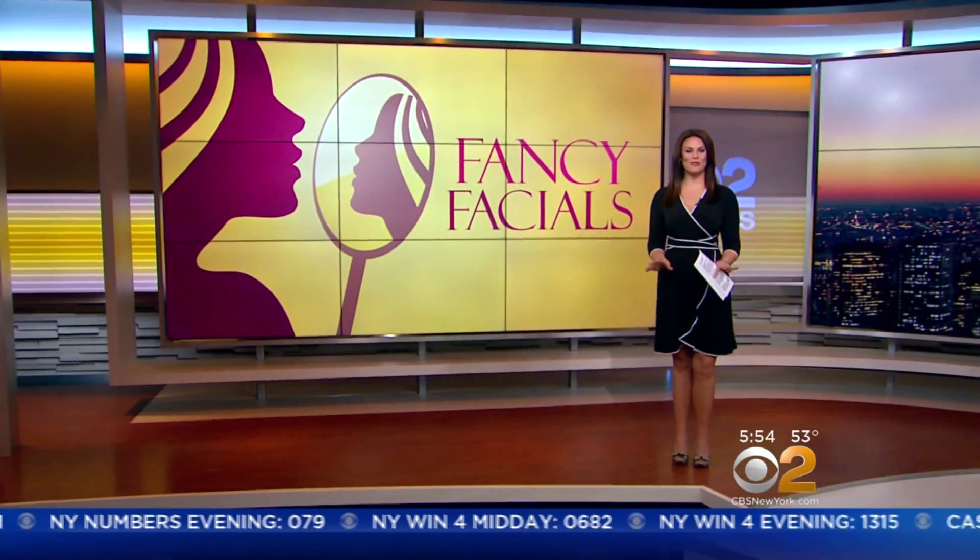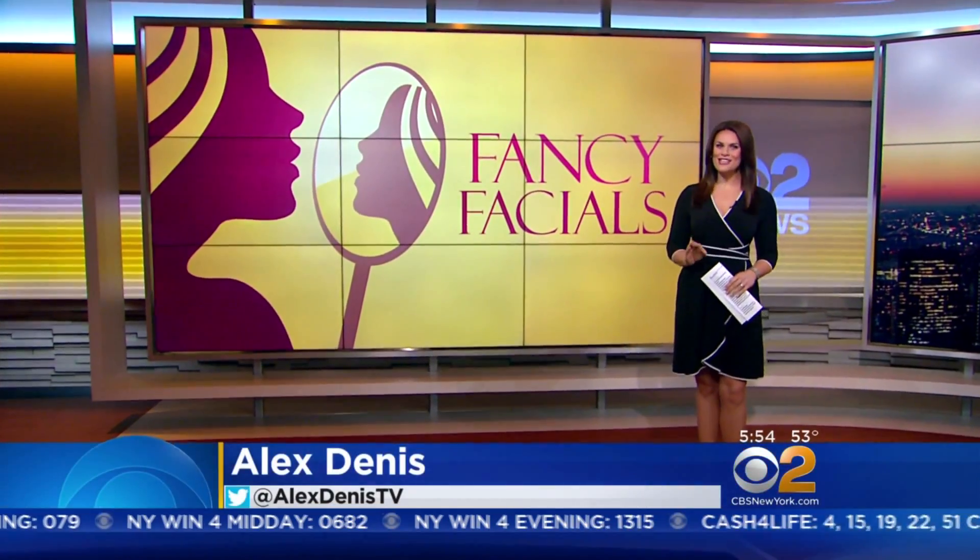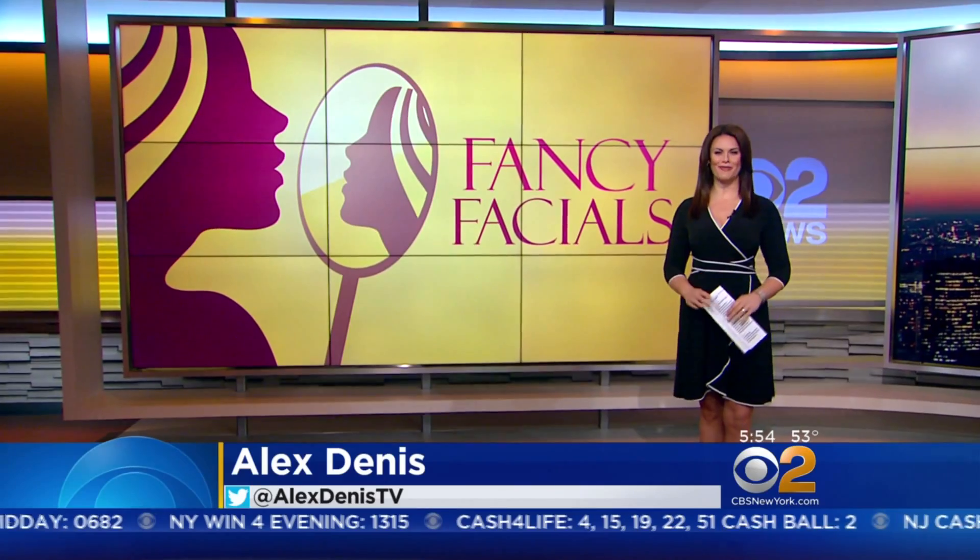CBS 2's Alex Dennis is back — she's got the beauty scoop. That's right, Chris. Look at that glow. So people will go through extreme measures to get a youthful appearance. I checked out a few trendy treatments, all with a really uncommon twist.